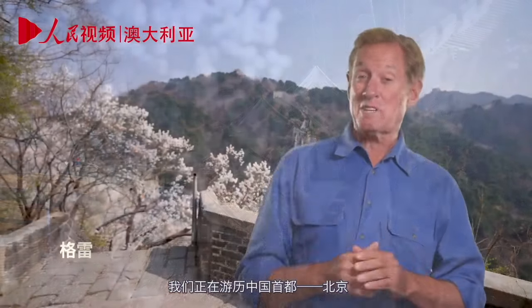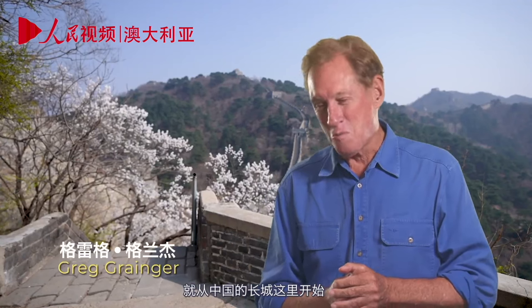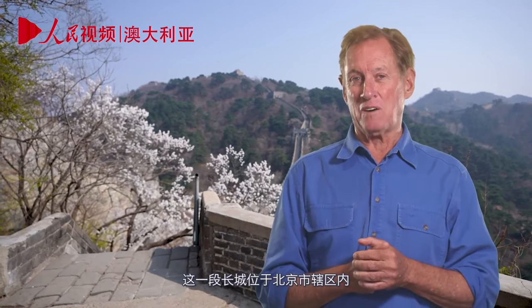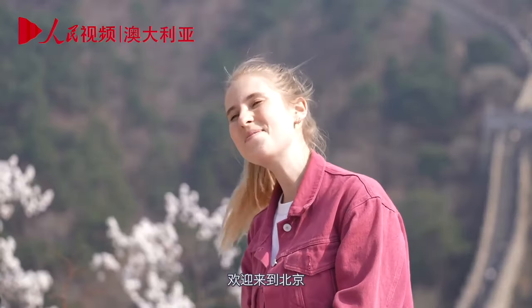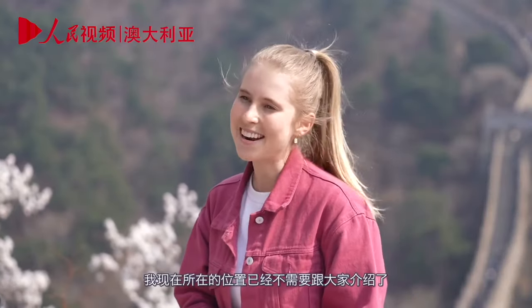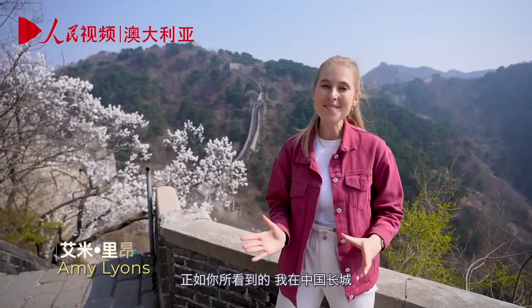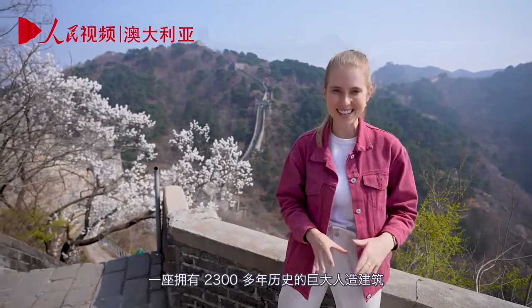We're exploring the Chinese capital of Beijing, starting right here at the Great Wall of China. This section of the Great Wall is in the precincts of Beijing City. Our intrepid reporter Amy Limes is on the spot. Welcome back to Beijing — where I am right now probably needs no introduction. As you can see behind me, I am at the Great Wall of China, a colossal man-made structure with over 2,300 years of history.